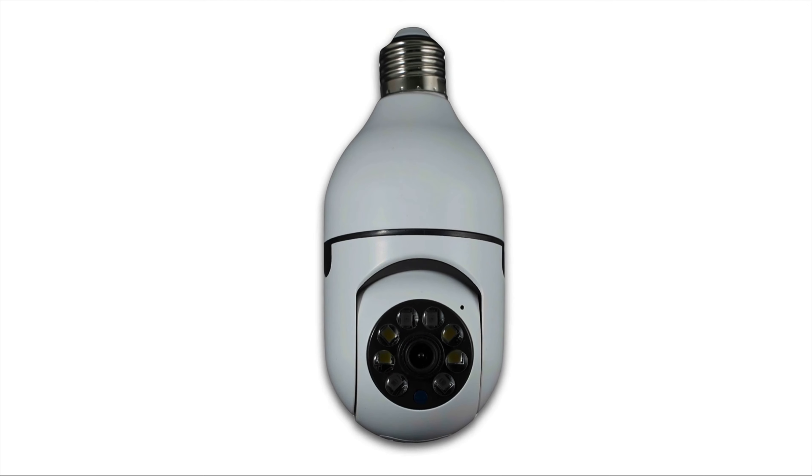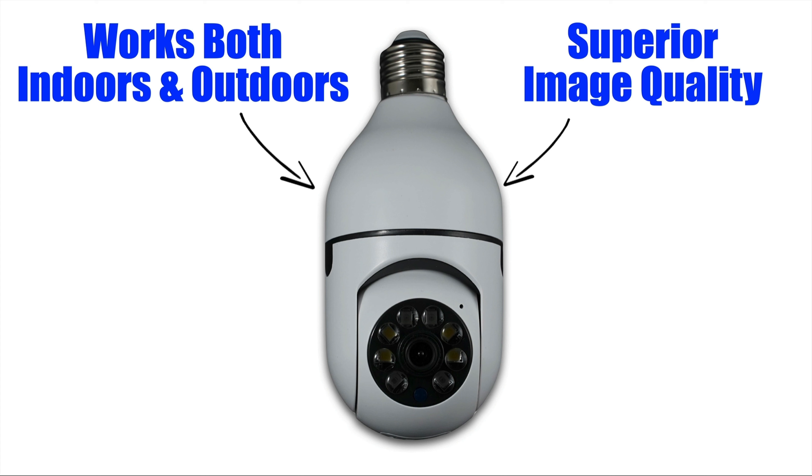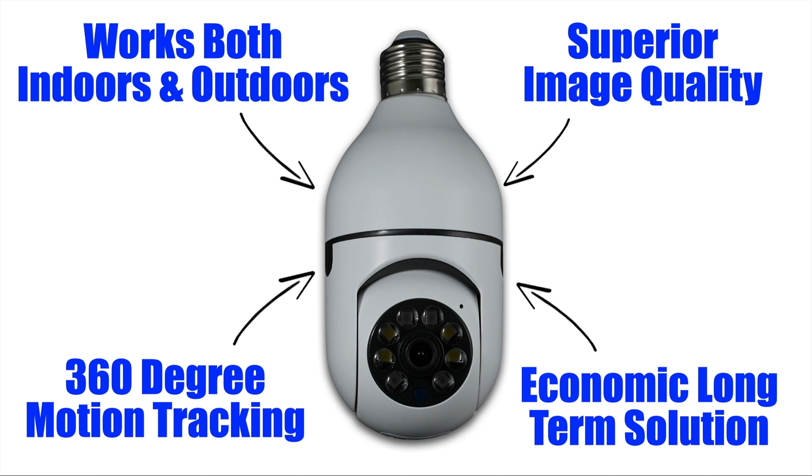Overall, Sightbulb is a notable advancement in the realm of home security technology. Its ability to work both indoors and outdoors, including in low temperatures, adds versatility. The 1080p HD video coupled with effective infrared night vision ensures superior image quality. The innovative 360-degree motion tracking captures every angle, leaving no blind spots. Plus, the absence of monthly fees makes it an economical, long-term security solution.